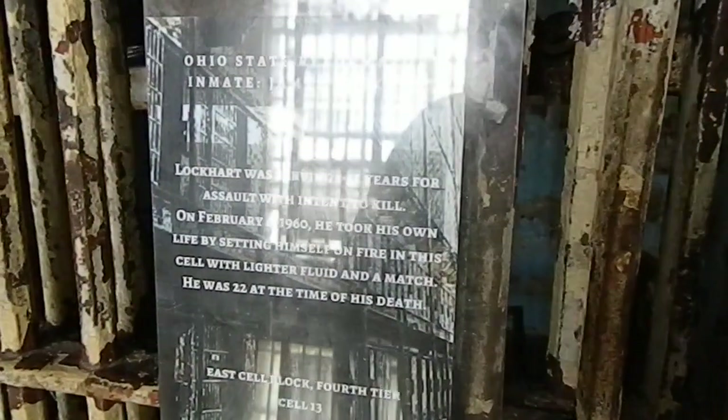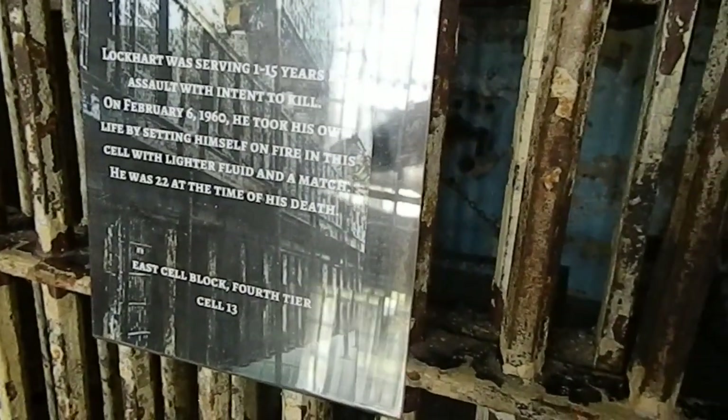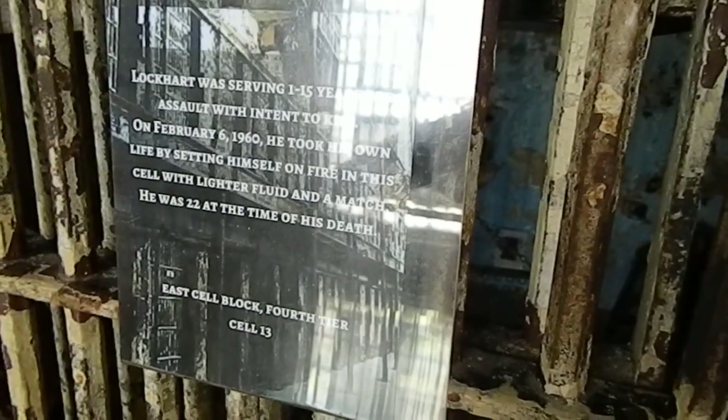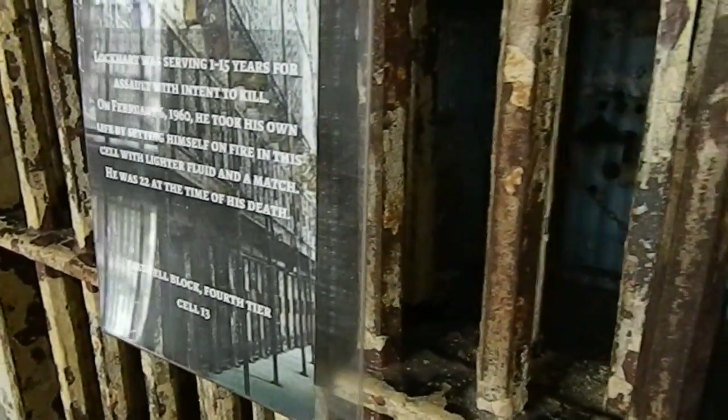Still walking down the cell block, fourth tier. Here we come to an interesting cell. James Lockhart — serving one to fifteen years for assault. February 6th, 1960, he set himself on fire in this cell with lighter fluid and a match. He was 22. Cell number 13, fourth tier.